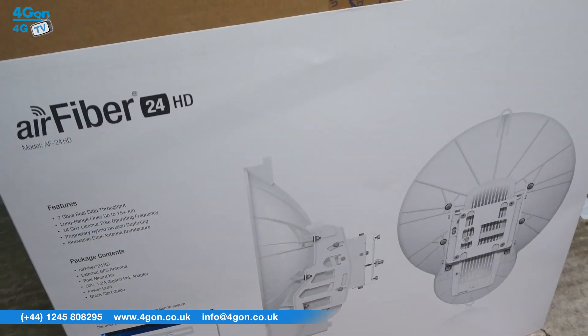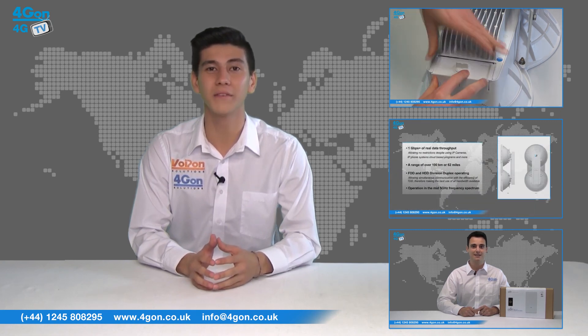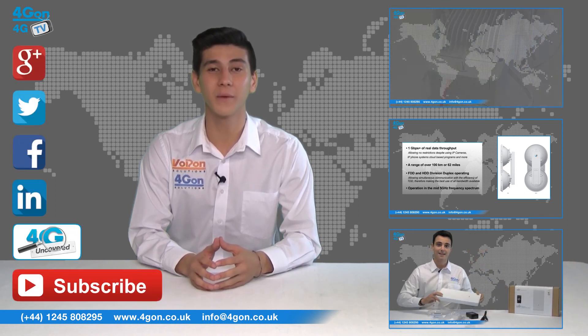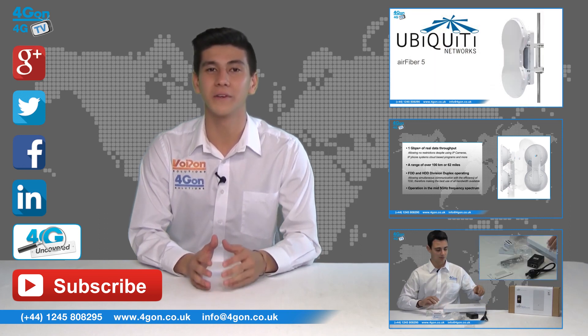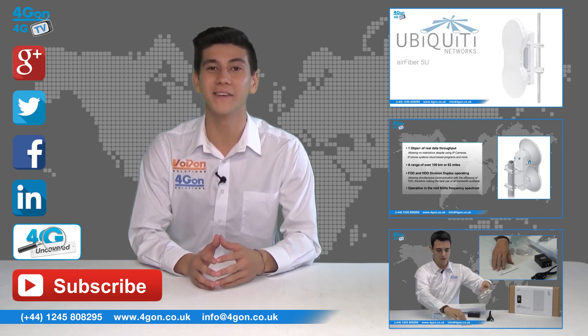So that was our look at the Ubiquiti Air Fibre 24HD. Visit 4geon.co.uk for the best selection of wireless products, excellent reseller pricing, next day delivery and worldwide shipping. Give us a call with any questions you have and our team will be happy to help. Don't forget to like this video and subscribe to our channel, and if you want more information on this product and many others, visit 4G Uncovered or follow us on our social media channels. Thanks for watching and we'll see you next time on 4GTV.